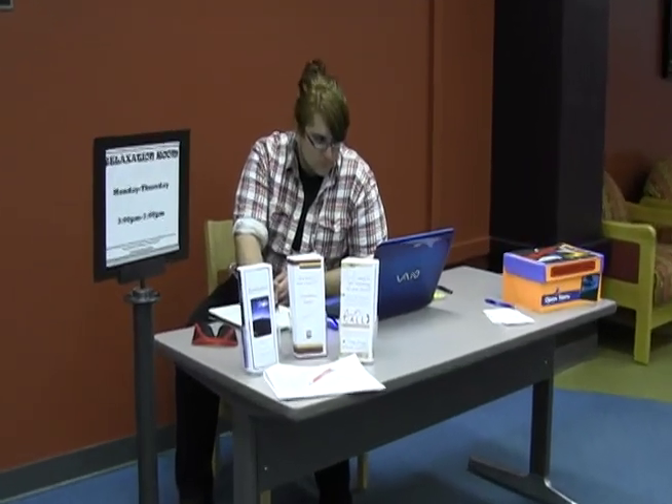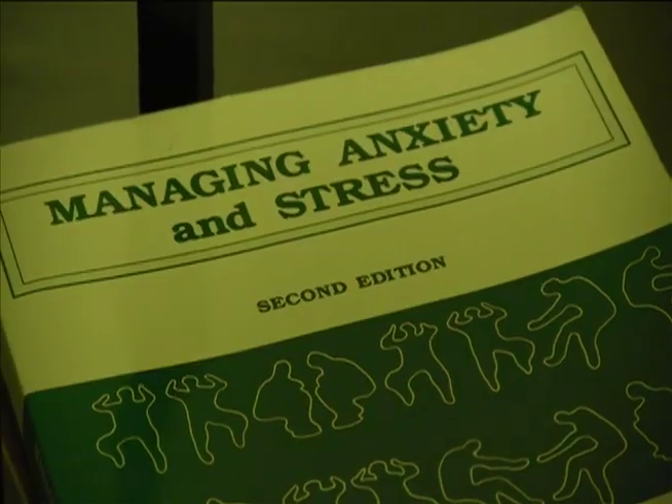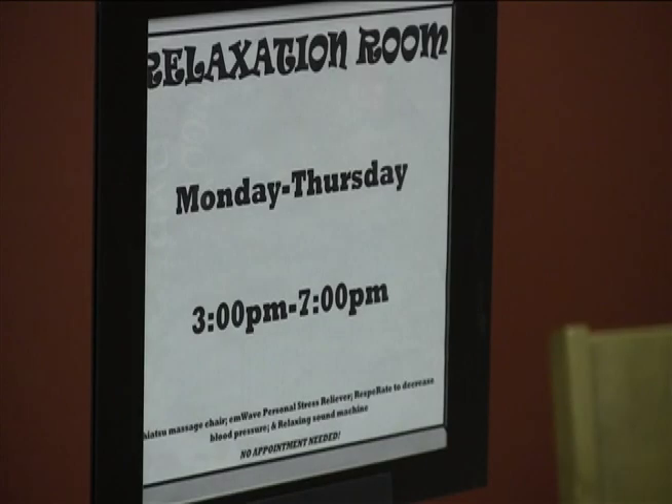At the relaxation room, there is always someone who can help you. A definite benefit is the relaxation that it provides. We teach the students with some of our tools. And with midterms and projects coming up, the relaxation room is likely to become a much busier place. It's open Monday through Thursday from 3 to 7.